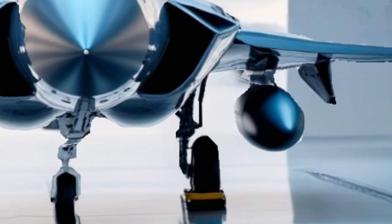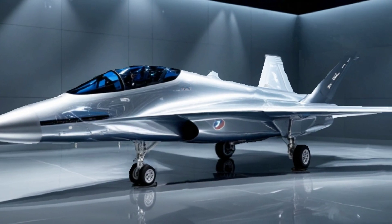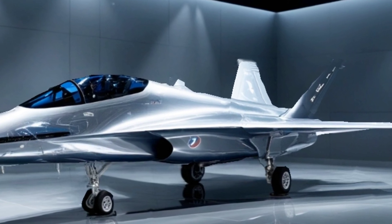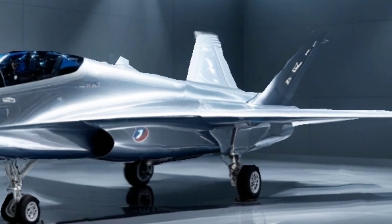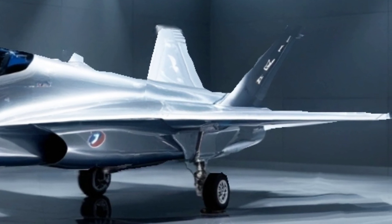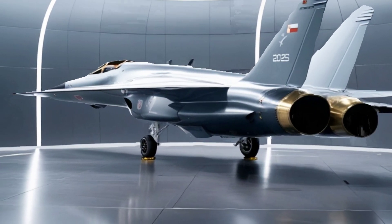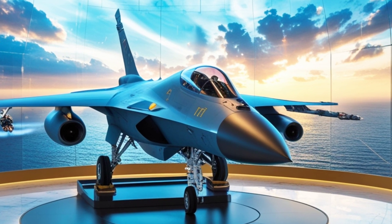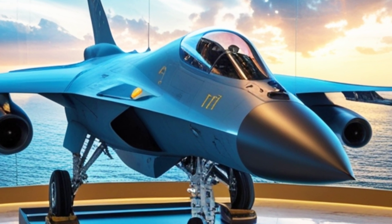The JF-17 Thunder, a multi-role combat aircraft, is a joint venture between Pakistan and China. Designed to replace aging fighter jets, this lightweight yet powerful aircraft is equipped with state-of-the-art avionics, deadly weapons, and an impressive top speed of Mach 1.6.